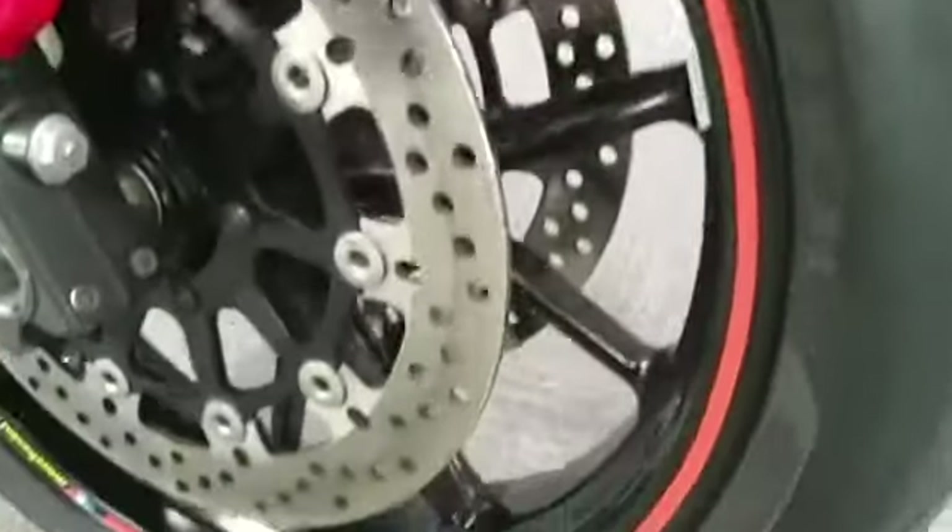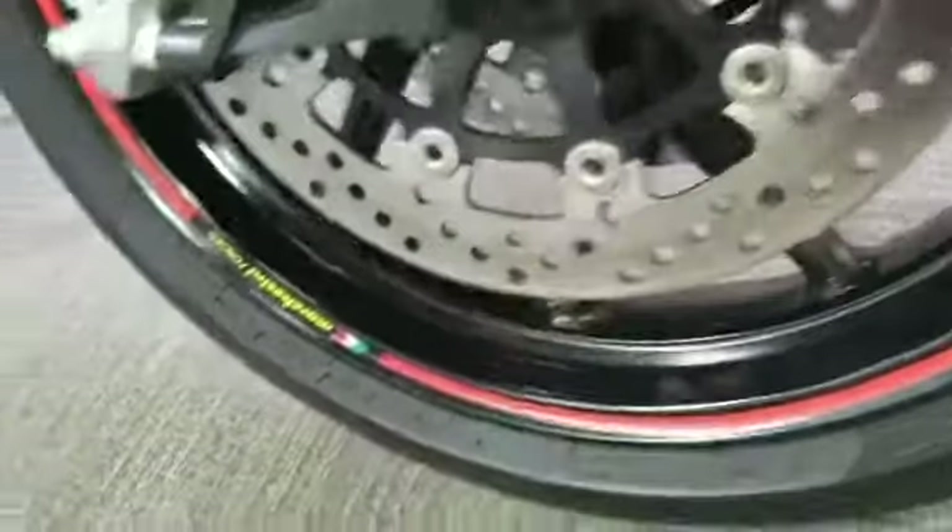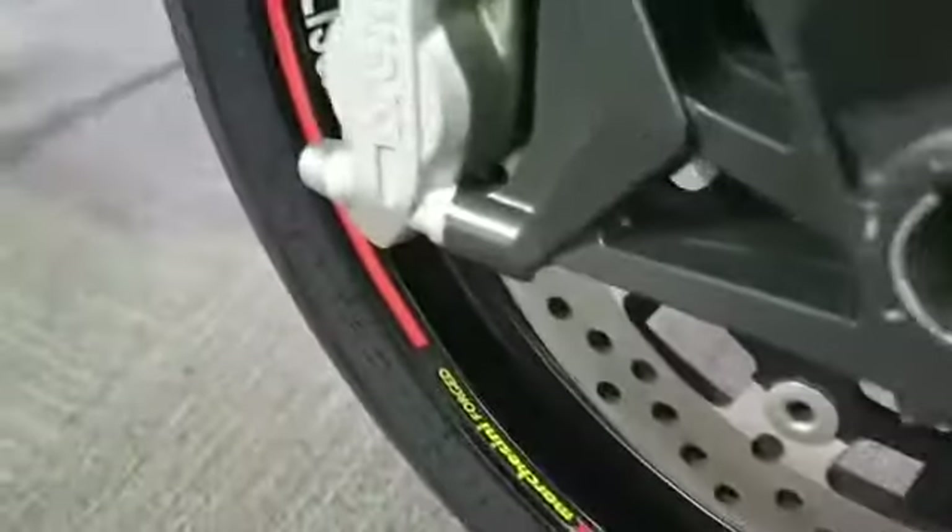Nice forks, really clean sides, nice tyre, nice wheel — no scuffs on the wheel. The disc looks in good order. Come around to the side.